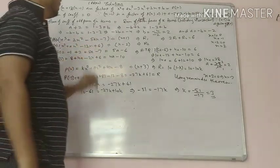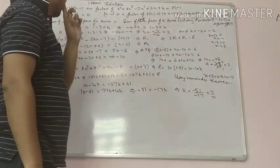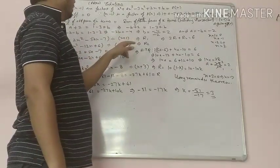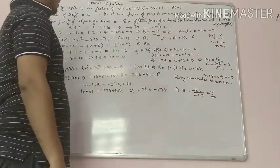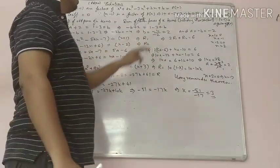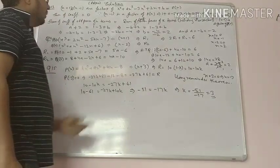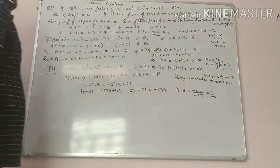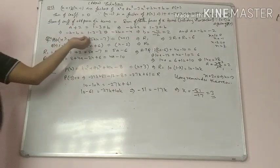Both are divided by two separate polynomials — one by x plus 1 and one by x minus 2 — giving remainders r1 and r2 respectively. The condition is that 2r1 plus r2 equals 6, and we have to find the value of a.